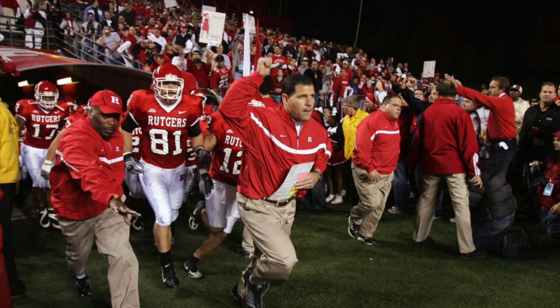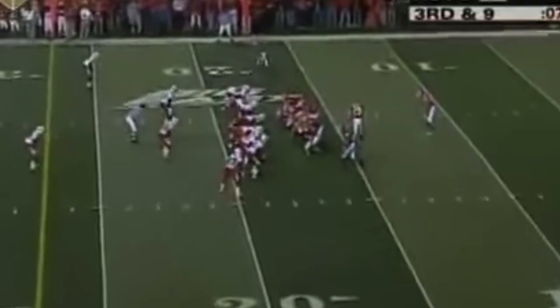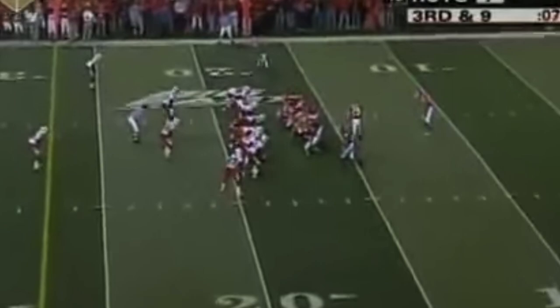I'm going to take a look at two offensive plays that Schiano ran from a scheme standpoint during his time at Rutgers and with the Tampa Bay Buccaneers. Number 15th ranked Rutgers was trailing at home versus number 3 ranked Louisville, and the offense was looking to answer late in the first quarter facing a 3rd and 9.